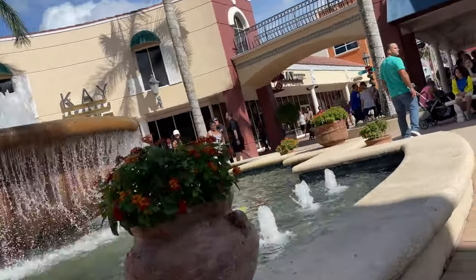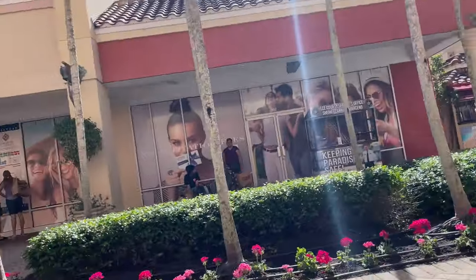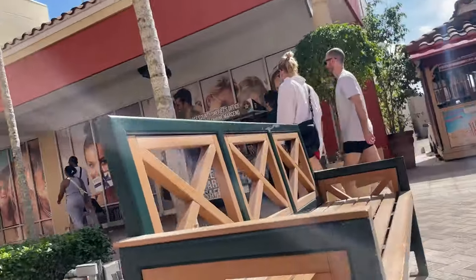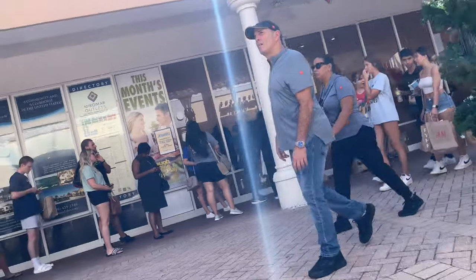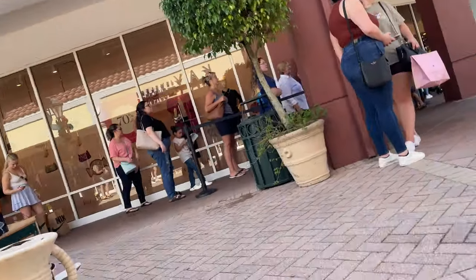A couple of other stores we went to were Saks Fifth Avenue and Polo Ralph Lauren. At Polo Ralph Lauren we didn't really find anything on sale. The shirts I normally buy were $55, 50% off, which is a deal I can get any other day of the week, so I didn't buy any. We also went to Saks Off Fifth, their outlet store. They had a ton of awesome stuff and deals, but some items were really expensive — one jacket was $700 marked down from $2,000. We couldn't find what we were looking for, so we left.